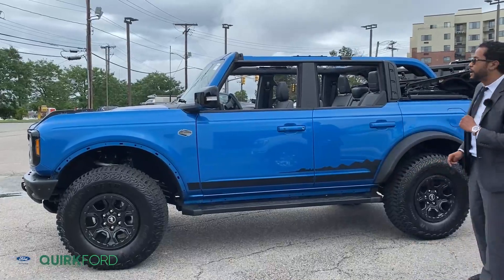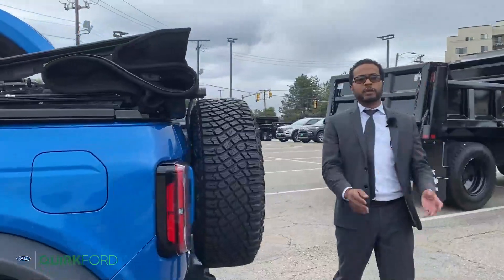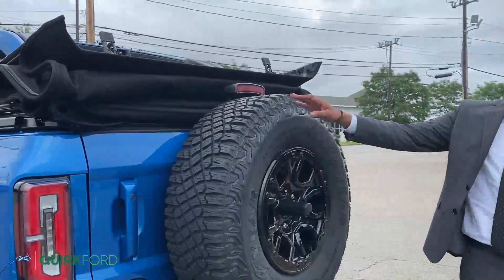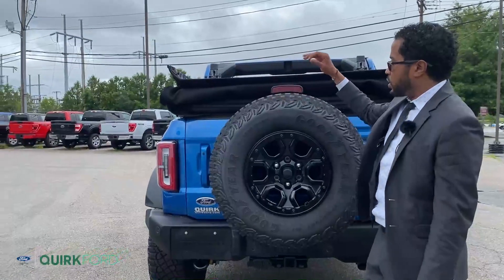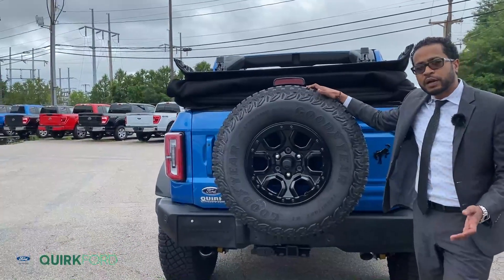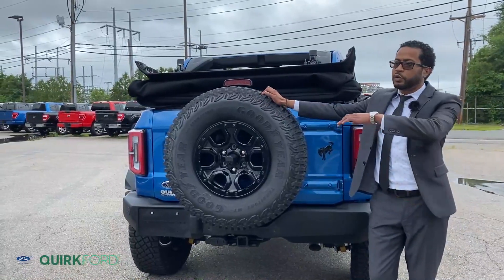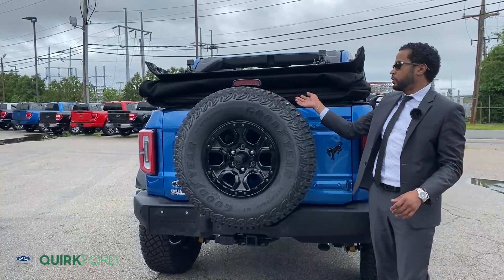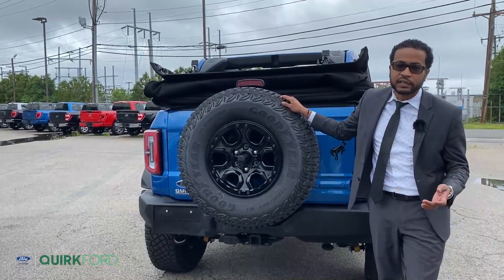Come with me to the back of the vehicle. On this particular model, and with all Broncos, you'll notice the spare tire is fitted in the back with a swing gate tailgate. This one does have the zone lighting feature, which will illuminate basically wherever the vehicle is parked — turning on your taillights, side lights, and headlights. That's great for off-roading, especially in the dark.